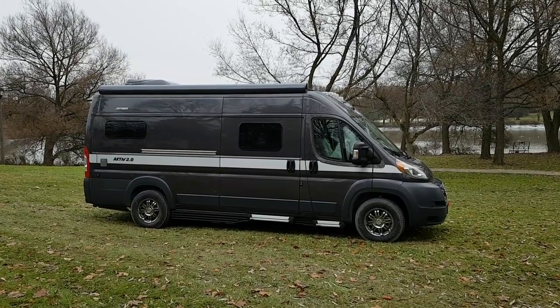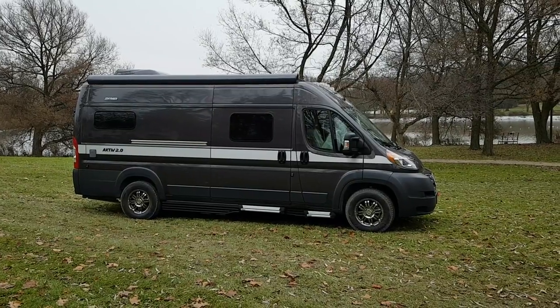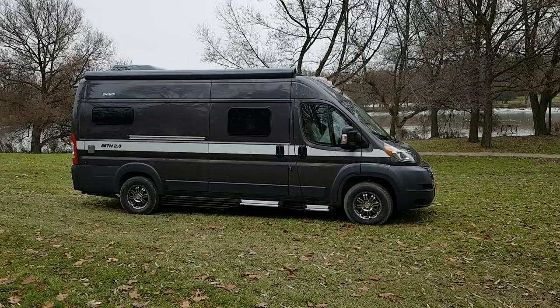Hi everyone, Chad Boudreau here with Campo RV in Stratford, Ontario. I'm going to give you a tour of the Hymer Actif 2.0 that we have now in stock out of our dealership. We're very excited about this unit.